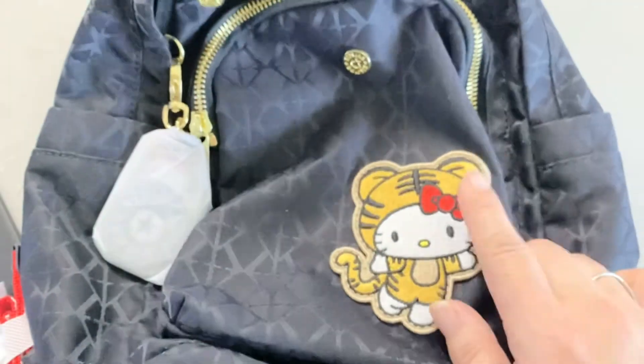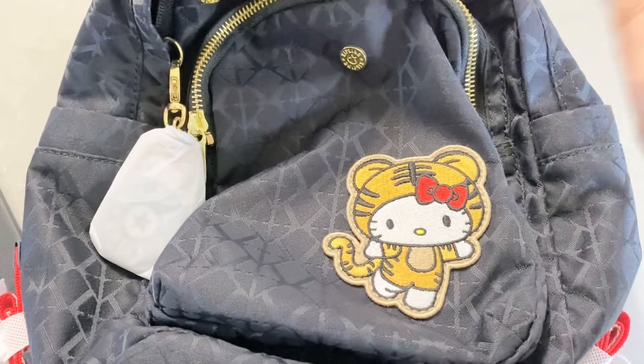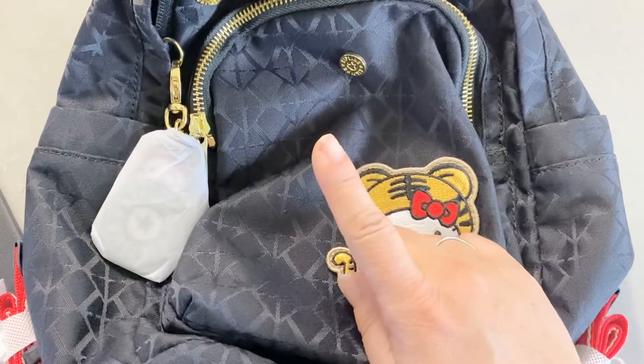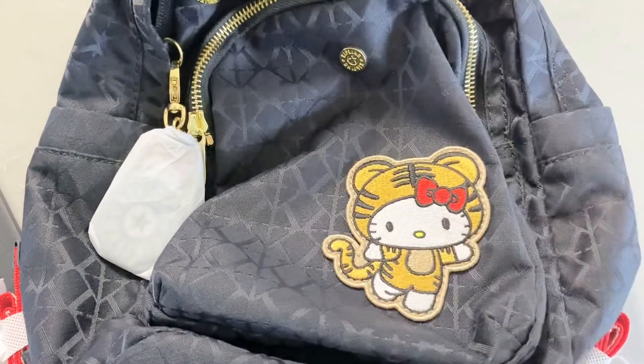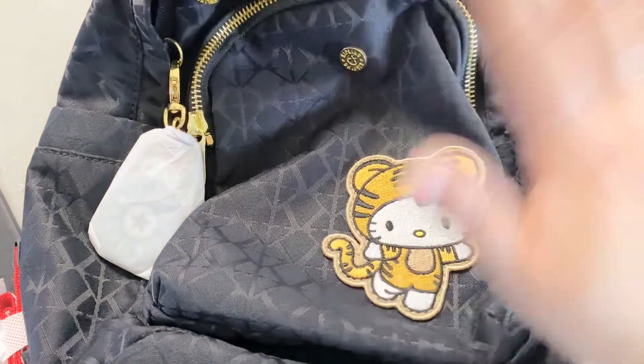If you're interested in that, go check out the sanrio.com website. If you're interested in the Vegas stuff, you have to go to Vegas and get it from the Hello Kitty Cafe. That is all I have for this video — I'll talk to you guys in future videos. See you guys later, bye!